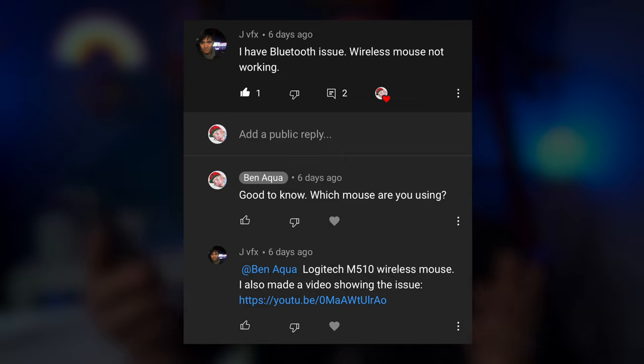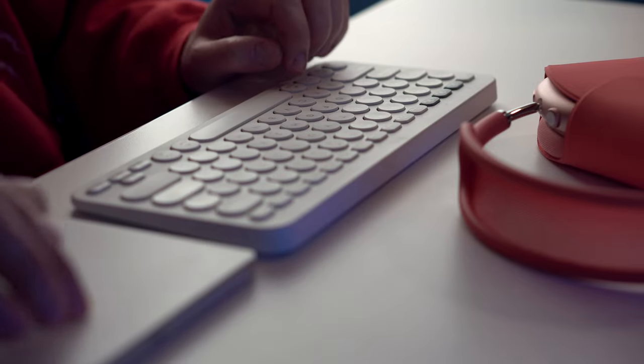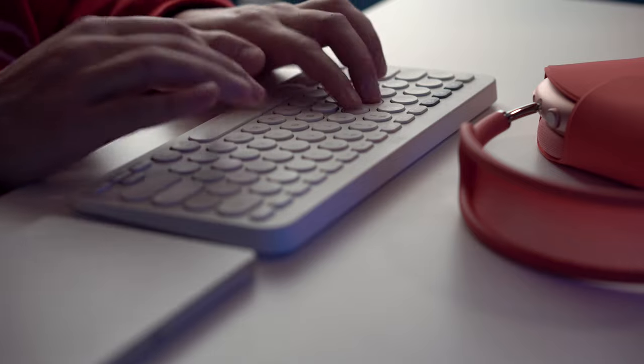JVFX says: I have Bluetooth issues — my wireless mouse is not working. J is using the Logitech M510 wireless mouse. I've heard a lot of people in the comments talk about third-party mice and keyboards, specifically from Logitech — there's a lot of problems with Bluetooth. With my Logitech K380 keyboard, sometimes the keys will be slow on screen to catch up — I just turn it off, turn it back on, and it basically feels normal again. I think it's just M1 being so new and all these peripherals are playing catch up.